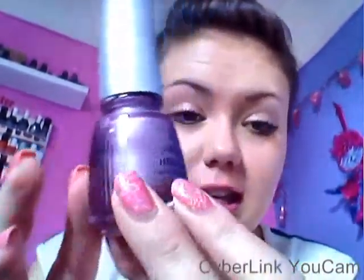The reason I don't like this is because it's very, very sheer. You can't really see the holographic-ness unless it's in the light. It takes about three coats and it chips straight away. So no, no, no.